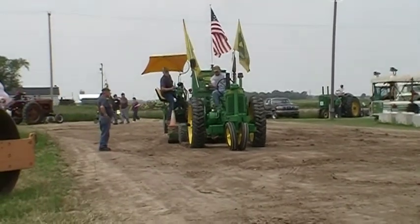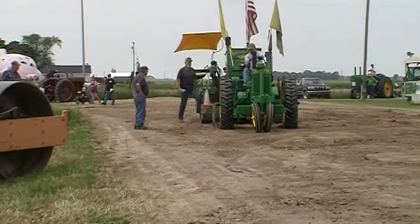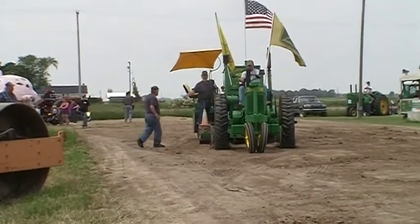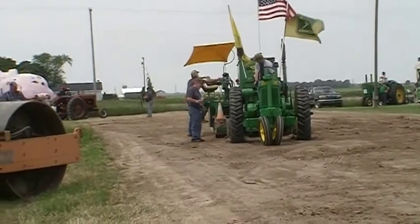Oh, you got him! You got him big time. Maybe not. You got him. Yeah, I got him.